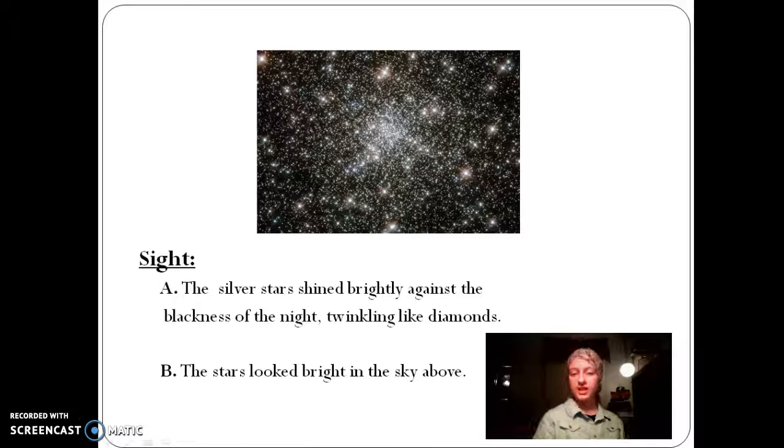The silver star of Shambra lay against the blackness of the night, twinkling like diamonds. This is more descriptive — it's painting a picture for the reader.